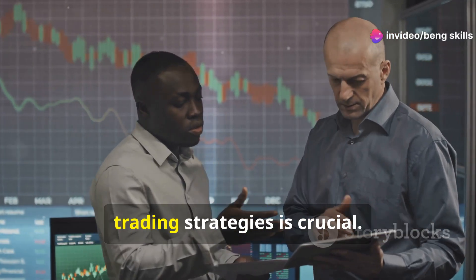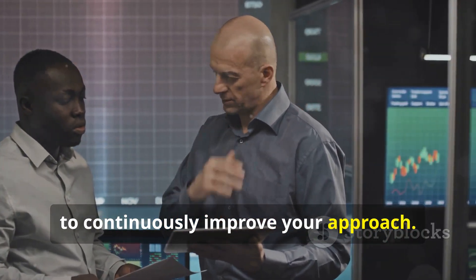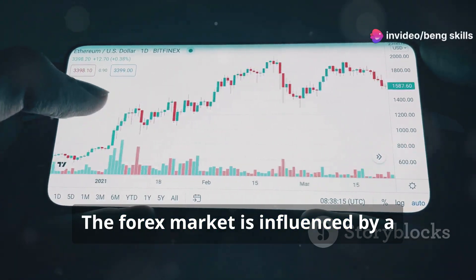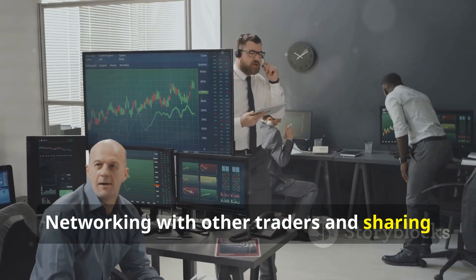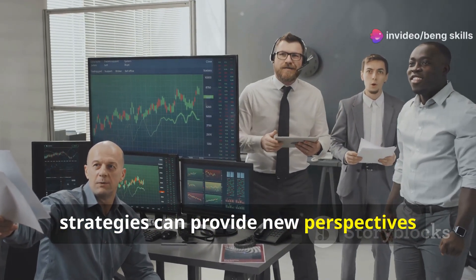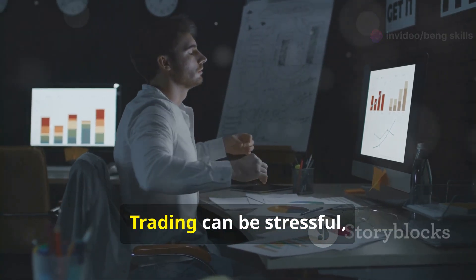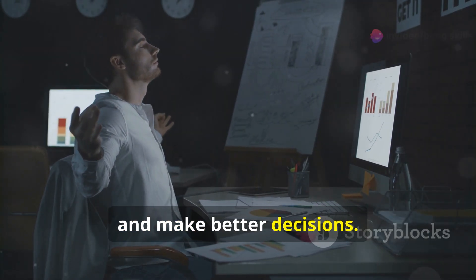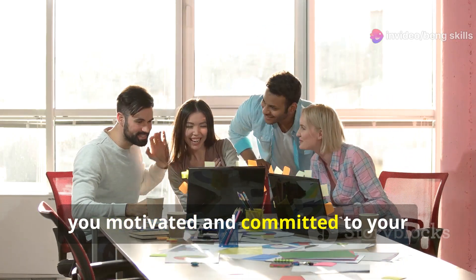Consistently reviewing and refining your trading strategies is crucial. Learn from your trades, both successful and unsuccessful, to continuously improve your approach. Staying updated with market news and trends can also provide valuable insights. Networking with other traders and sharing insights can provide new perspectives and ideas. Finally, maintaining a balanced lifestyle is important — trading can be stressful, and taking care of your mental and physical health helps you stay focused. Celebrate your successes, no matter how small, to stay motivated on your trading journey.